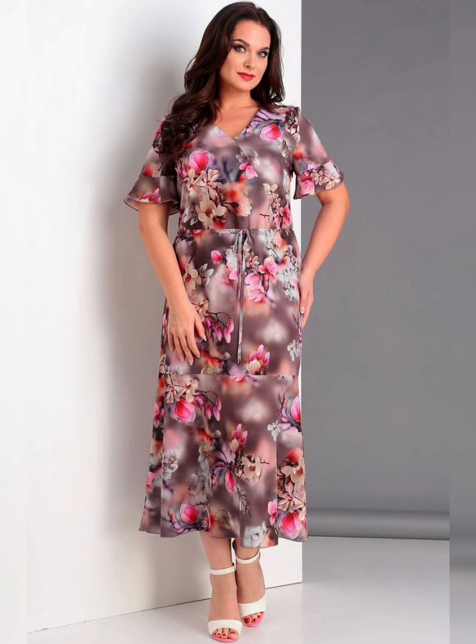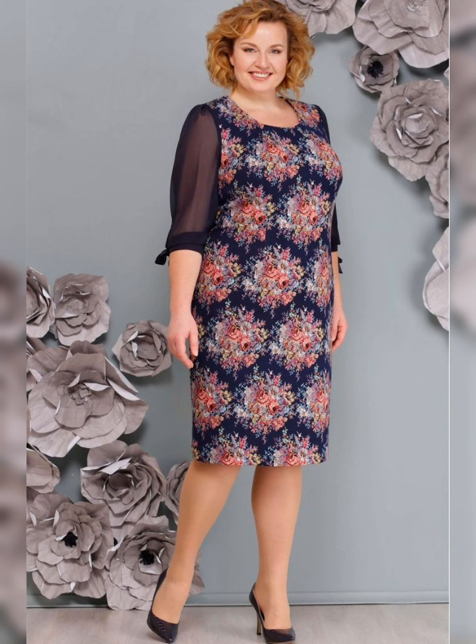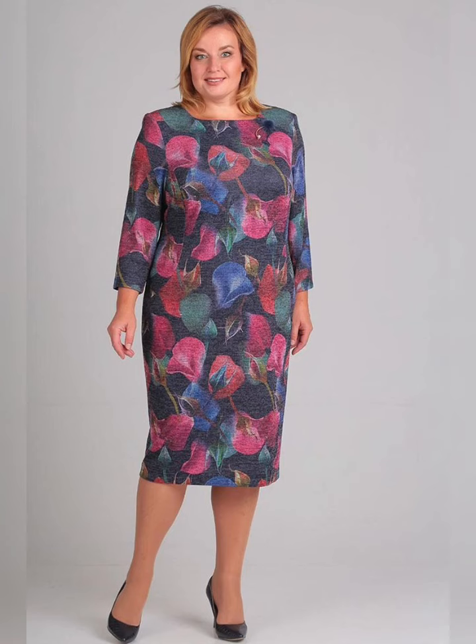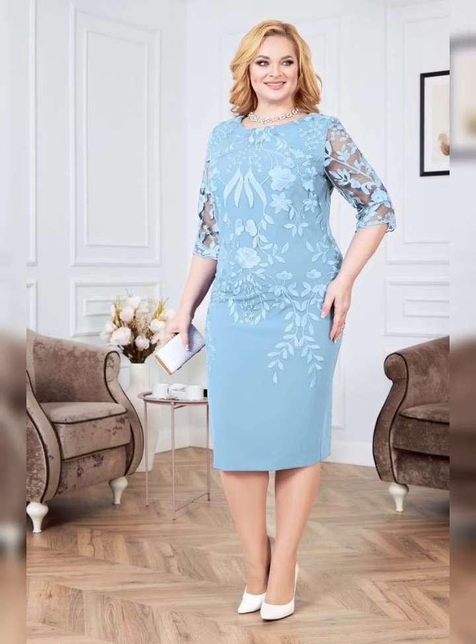So there you have it. Plus size floral print dresses are a great way to add some color and fun to your wardrobe. Don't be afraid to try different styles and see what works best for you. And remember, fashion is all about having fun and expressing yourself.